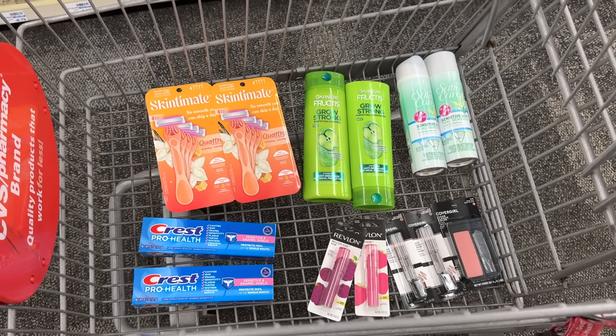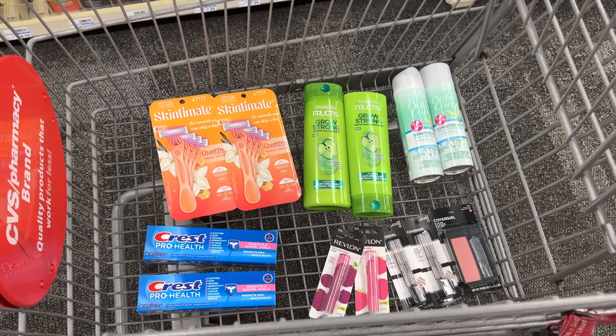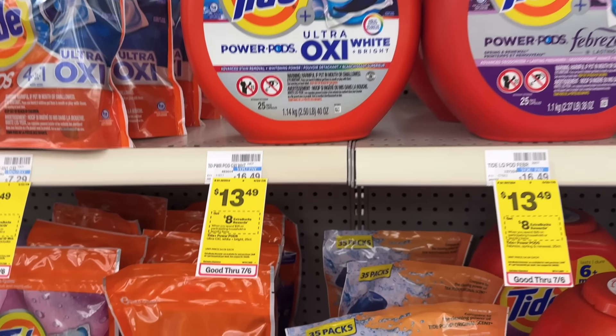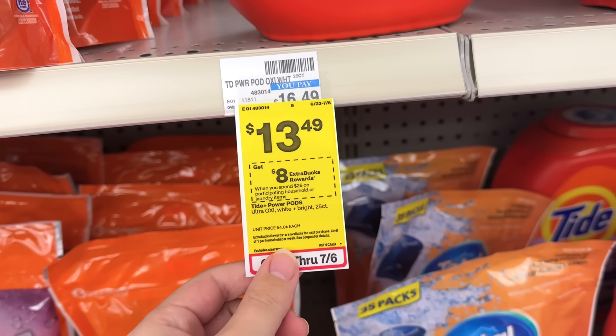So this is everything I picked up at this first store on Sunday — I'll show you the receipt at the end of the video. But for now let's skip to today when I went to my normal store and got even more stuff. I was so excited when I got there and saw they had all the products I needed in stock.